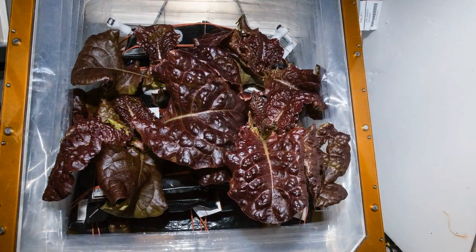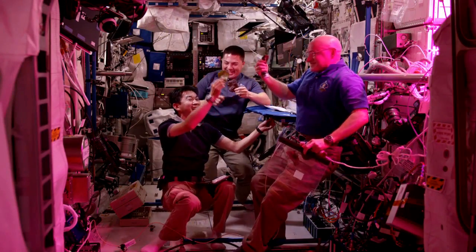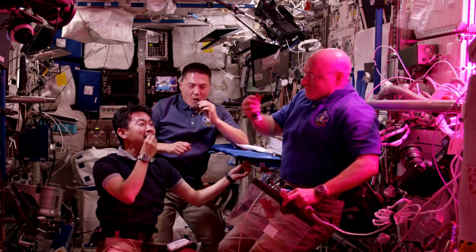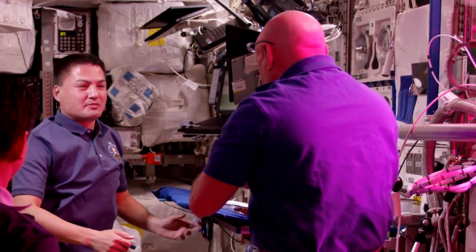On Monday, the crew harvested the latest crop of red romaine from the veggie experiment and were given the go-to-eat. Being able to grow food to supplement astronaut diets will be a big nutritional benefit to future missions to Mars, not to mention a welcome piece of planet Earth for humans spending months or years in metallic spacecraft.